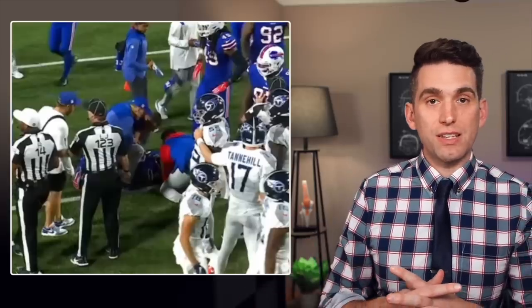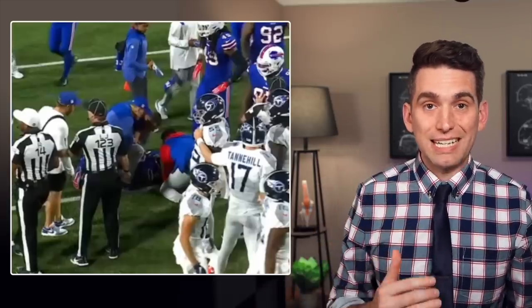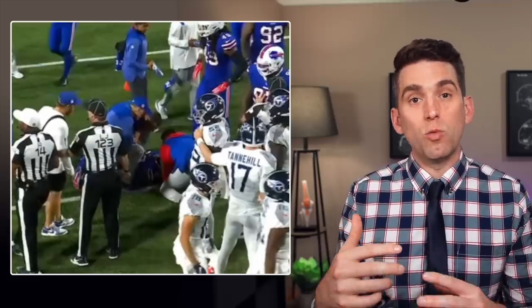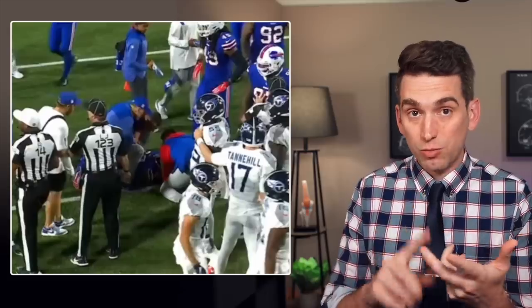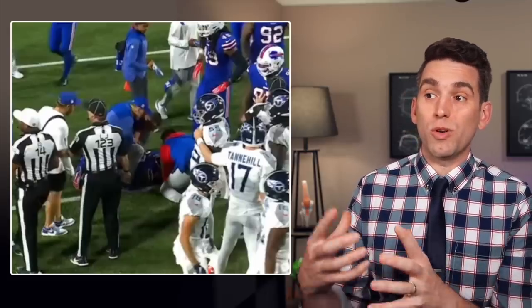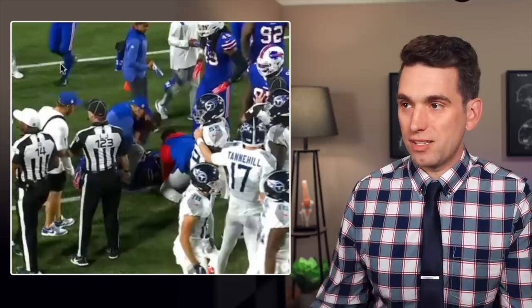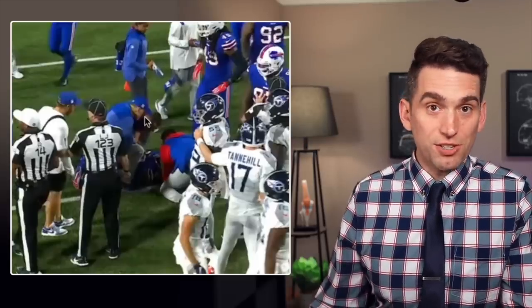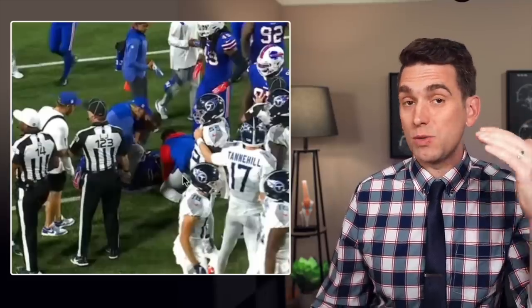When we get on the field in a situation like this, what we're running through is basically our trauma algorithm: A, B, C, D, E. We start with the airway, then go on to breathing and circulation, because while the spinal cord injury potential is there and is serious, something that compromises your airway, your breathing, or your blood flow is going to be more serious initially than that spinal cord injury. Out here in this situation, of course, if they're conscious and coherent, you don't really have to worry as much about circulation, airway, and breathing — but certainly that's the first thing on our minds when we get out here on the field.